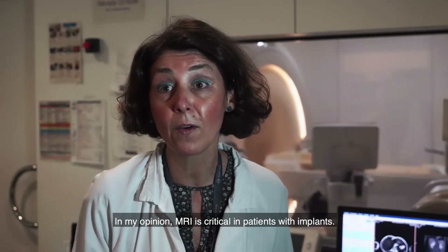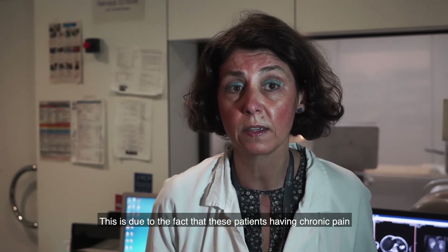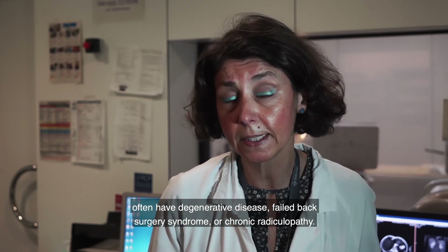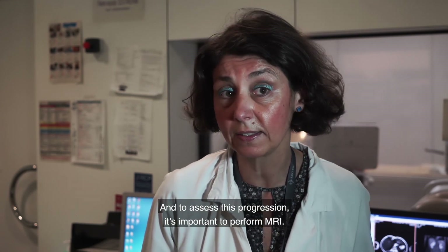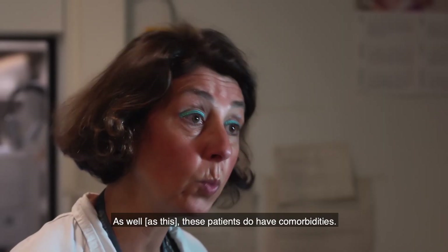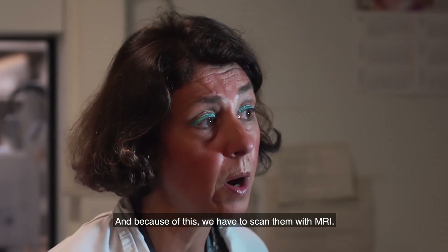In my opinion, MRI is critical in patients with implants. This is due to the fact that these patients having chronic pain often have degenerative disc disease, failed back surgery syndrome, or chronic radiculopathy, and to assess disease progression it's important to perform an MRI. As well, these patients do have comorbidities and because of this we have to scan them with MRI.